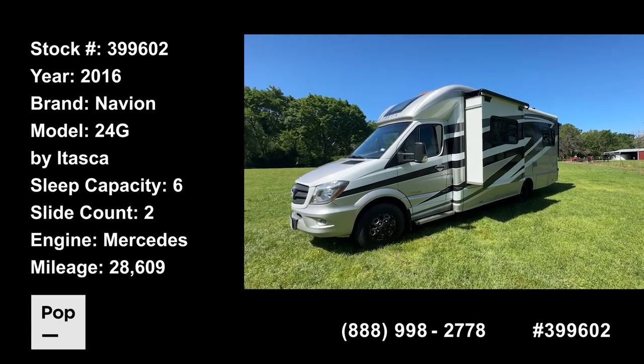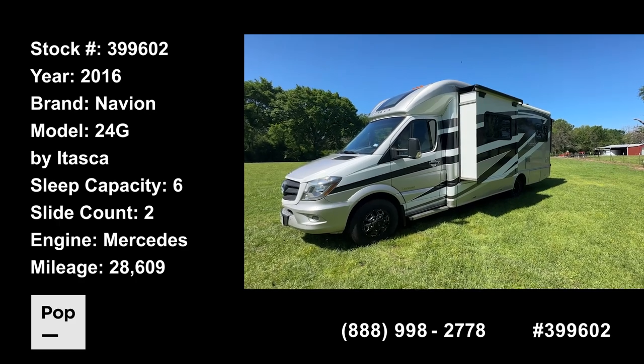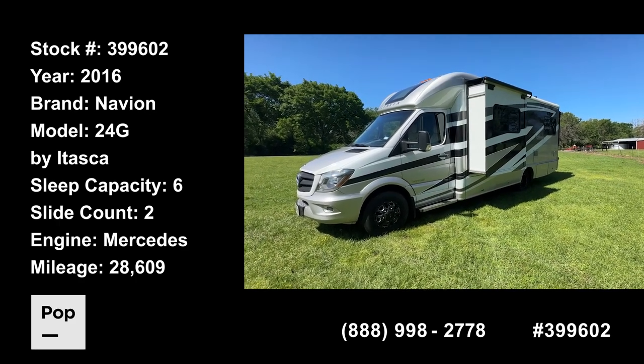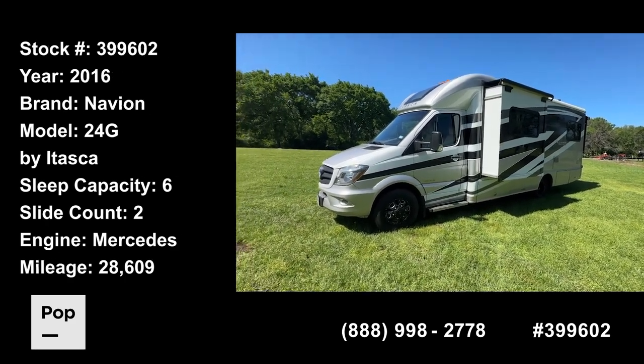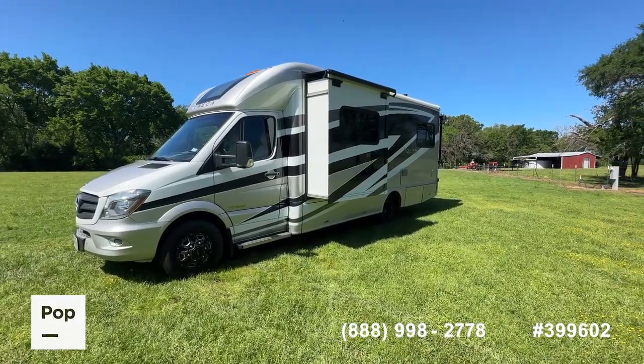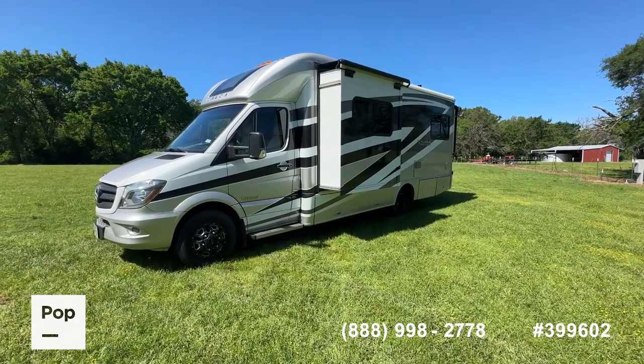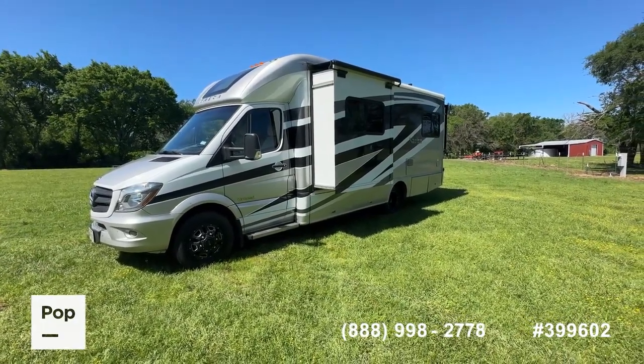Good day everybody, it's Shane Head for Pop Sales and PopRVs.com, coming to you today just outside of Canton, Texas, home of the world famous First Monday Trade Days. If you're thinking about moving up or trading up to a nicer, newer unit, this is a really great one to share with you today. This is the 2016 Itasca Navion model 24G, made by Winnebago.